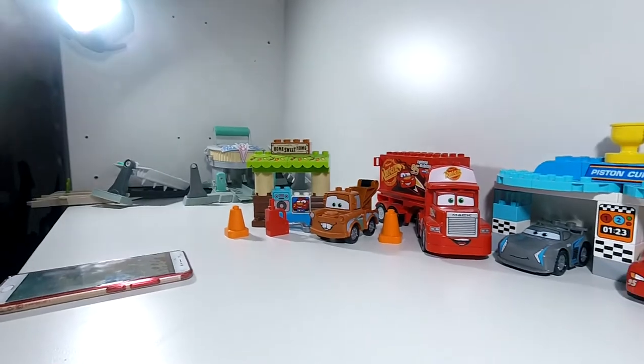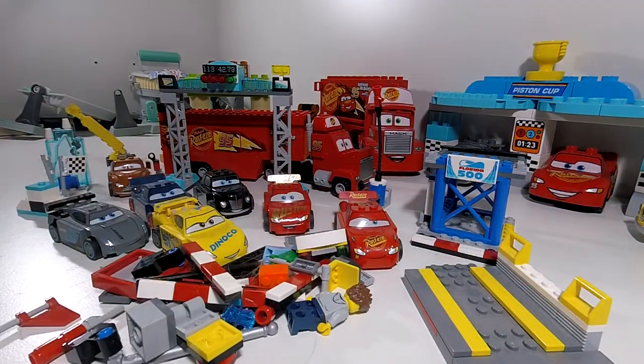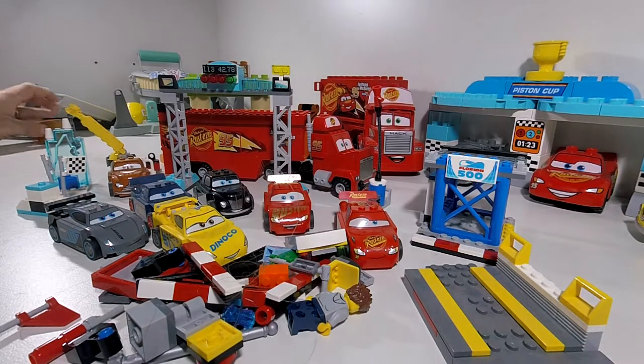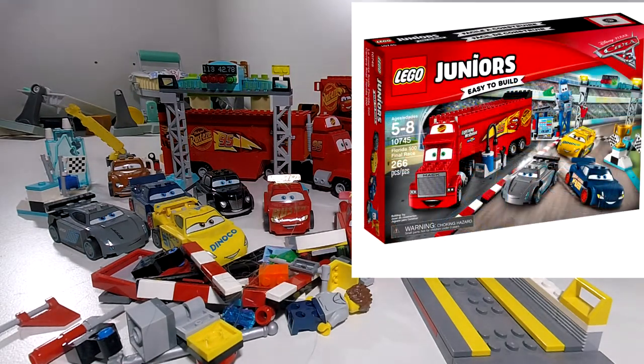So what else have we got? Out of our $10 toy box, this set here is a Lego Junior set 10745, which is worth $96.